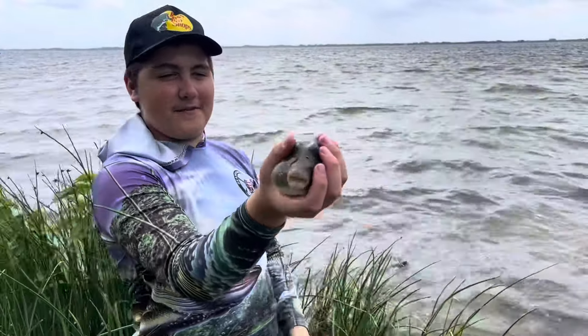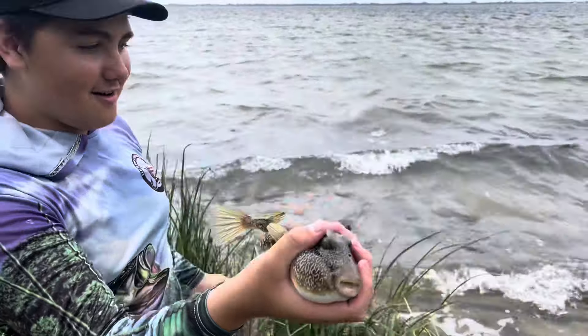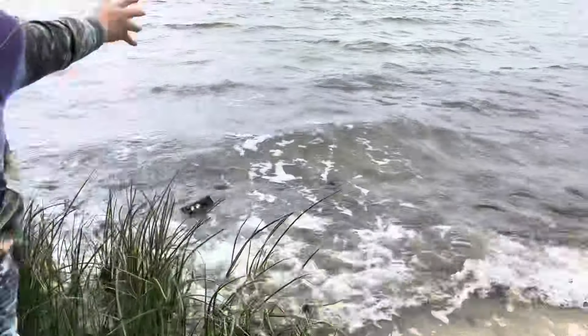The $150 rod caught a puffer fish. First fish goes to the $150 Daiwa rod. Let's let the puffer fish go.